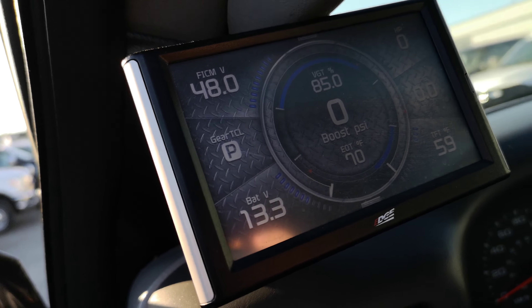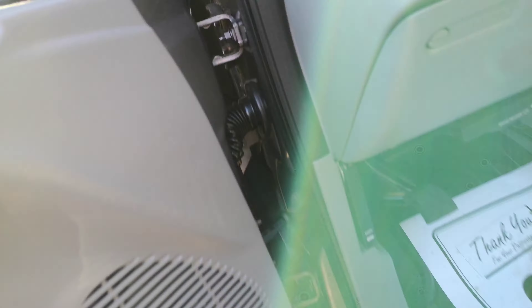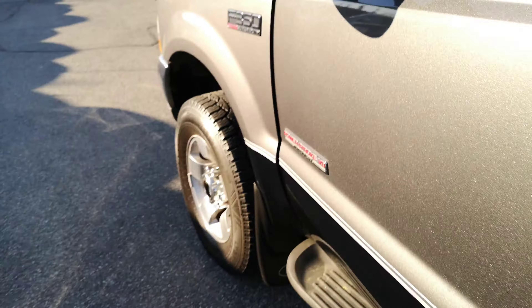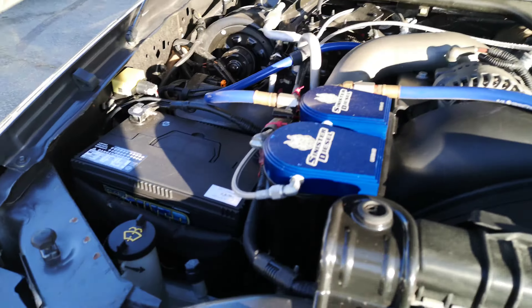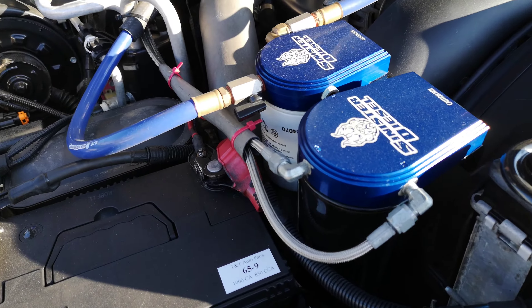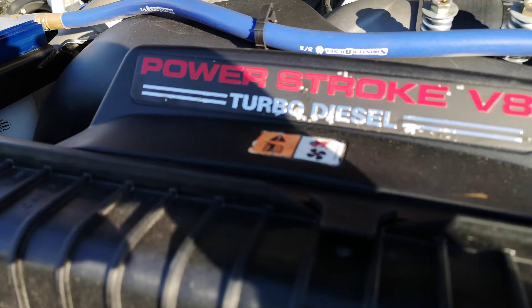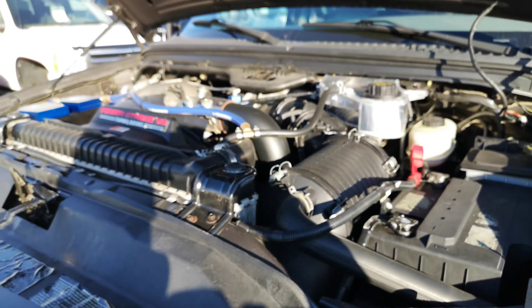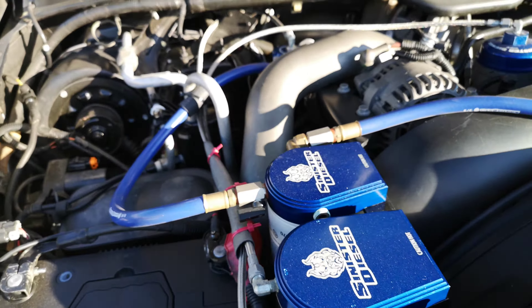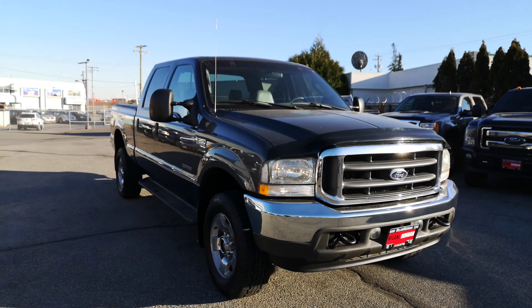This is a very high-end tuner — the DGE — so everything on the truck has been done right. Let me pull up the hood for you. And there you have it, guys.